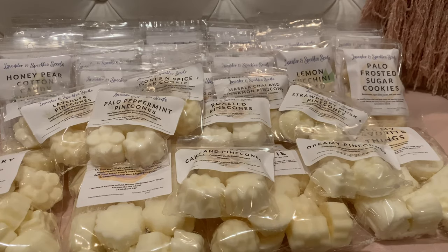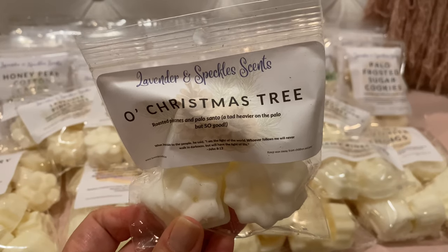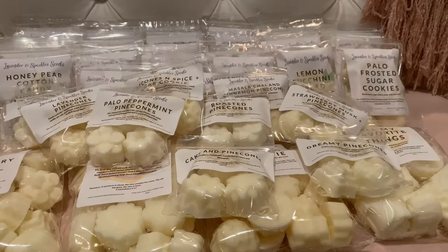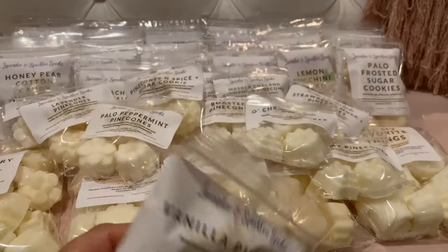Oh Christmas Tree — roasted pine cones and palo santo, a tad heavier on the palo but so good. Yeah, that's nice. I do really enjoy her palo santo. That's really good.